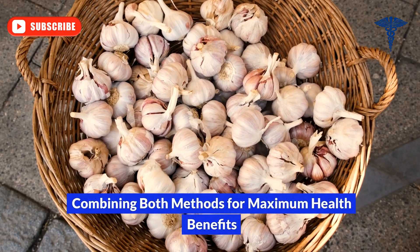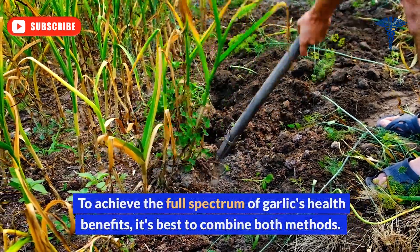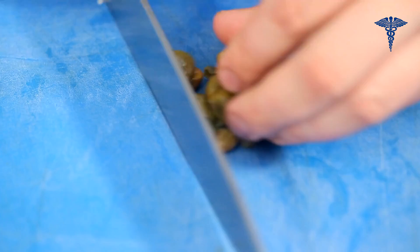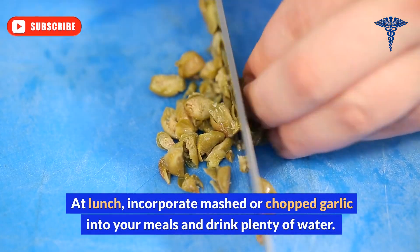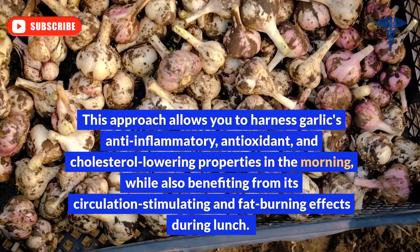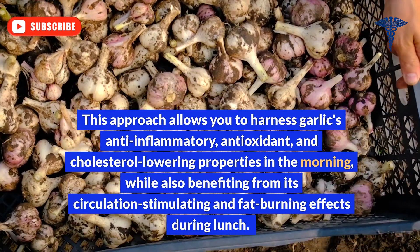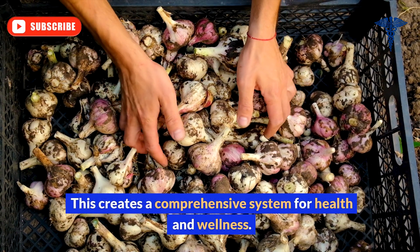To achieve the full spectrum of garlic's health benefits, it's best to combine both methods. In the morning, swallow a whole clove of garlic on an empty stomach. At lunch, incorporate mashed or chopped garlic into your meals and drink plenty of water. This approach allows you to harness garlic's anti-inflammatory, antioxidant, and cholesterol-lowering properties in the morning, while also benefiting from its circulation-stimulating and fat-burning effects during lunch, creating a comprehensive system for health and wellness.